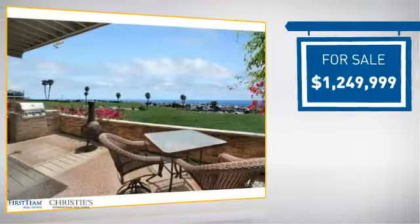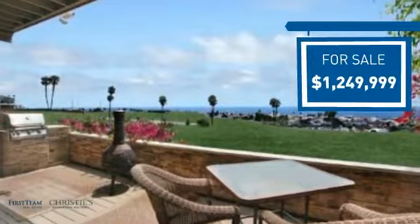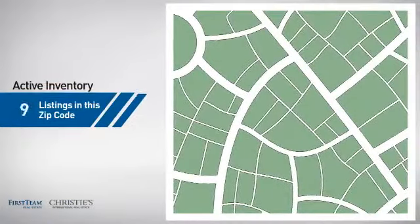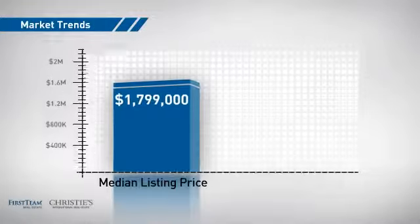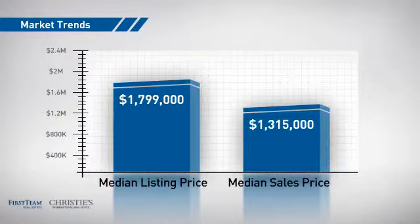Currently listed at just over $1.2 million, it offers an excellent value for the area. Wondering how it stacks up against the competition? There are now just over 110 homes on the market within this zip code, with a median list price of just under $1.8 million and a median sale price of just over $1.3 million.